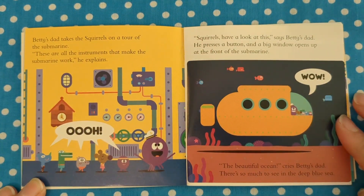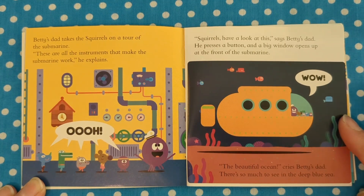Betty's dad takes the squirrels on a tour of the submarine. "These are all the instruments that make the submarine work," he explains. He presses a button and a big window opens up at the front of the submarine. "Wow! The beautiful ocean," cries Betty's dad. "There's so much to see in the deep blue sea."